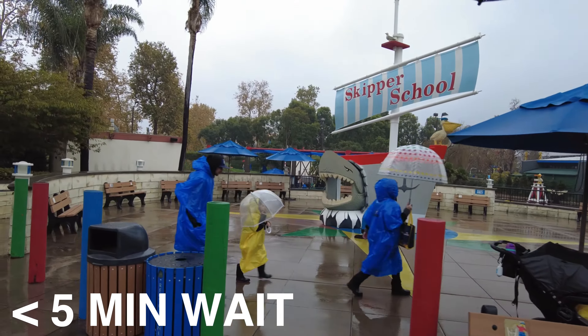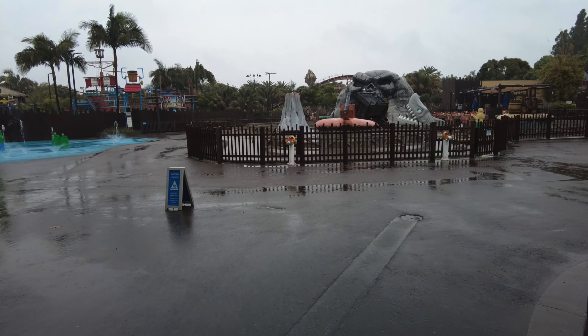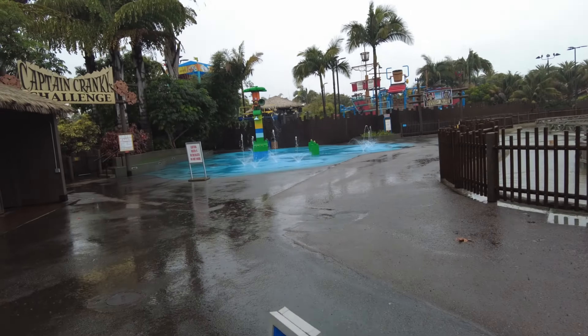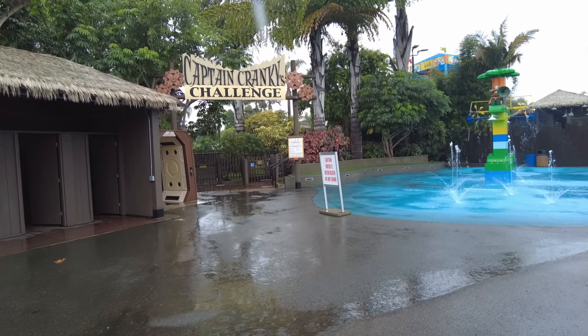The Skipper School is ironically open as well — I've seen people go on the ride. Obviously, ride at your own risk when it comes to the ones that are open. You're allowed to bring ponchos, jackets, and umbrellas inside the park, but you can't have them out when it comes to a ride, so you have to store them properly if you decide to ride any of the vehicles.